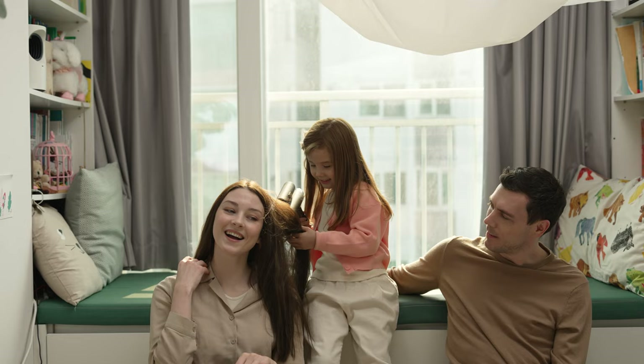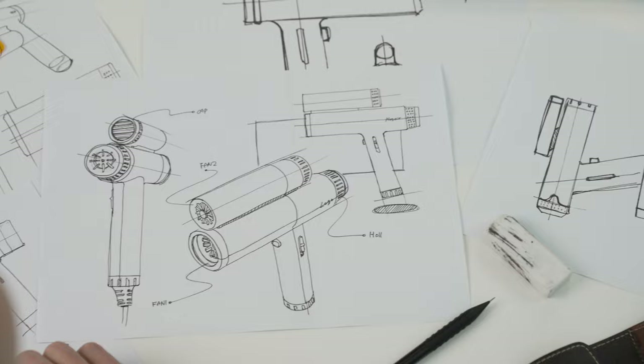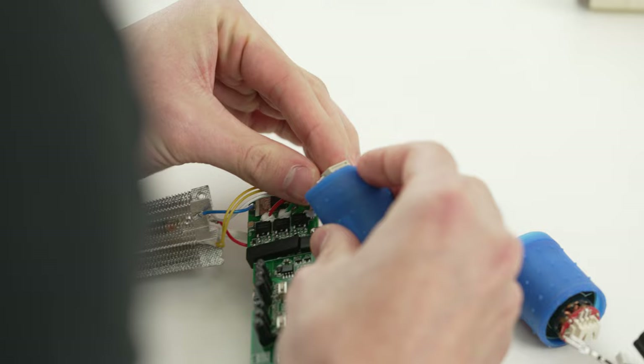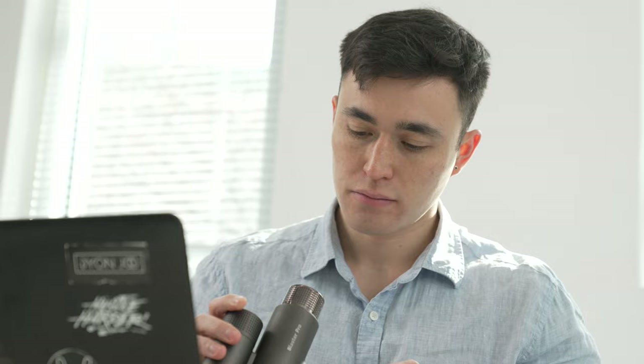Blaster Pro is perfect for the whole family. We've manufactured and sold over 10,000 conventional hair dryers. Over the last four years, we've worked hard to develop a much lighter and stronger hair dryer that brings satisfaction, guaranteed.